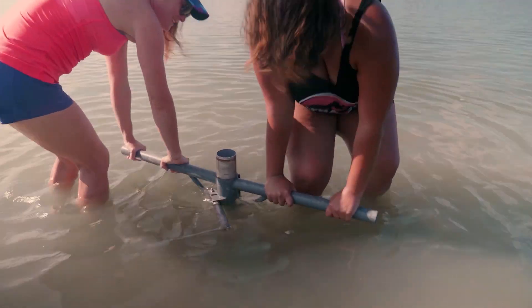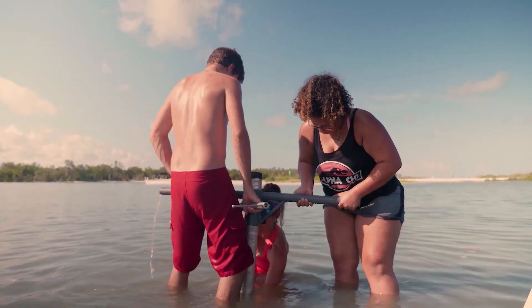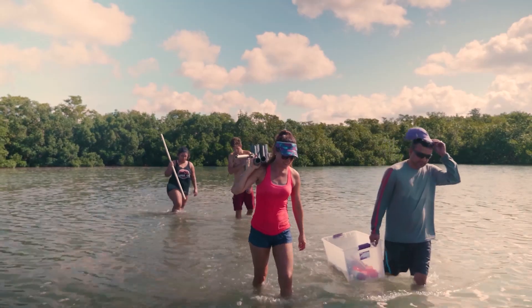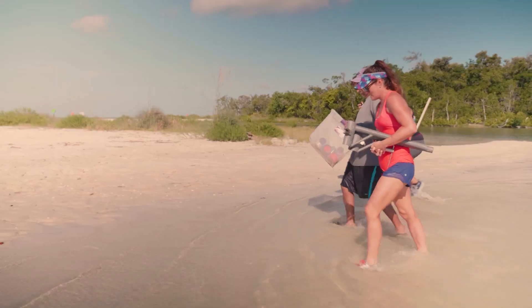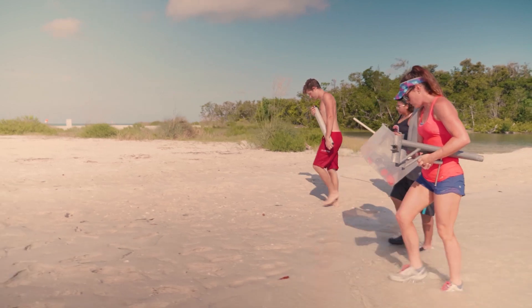If you want to understand what hurricanes are doing before humans were collecting data on them, the only way to really do it is by looking at the geologic record. We core those sites and take long sediment cores, and often they'll have hurricane layers — we refer to them as tempestites — and they indicate when hurricanes have made landfall in the past.